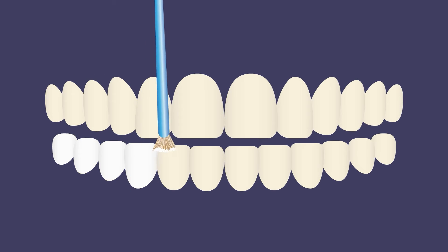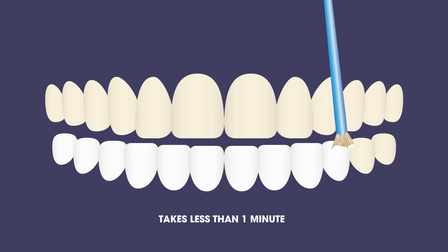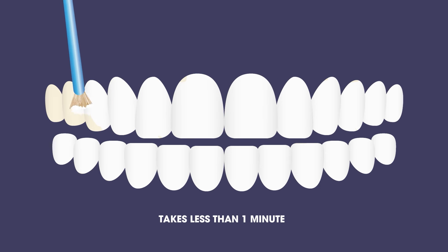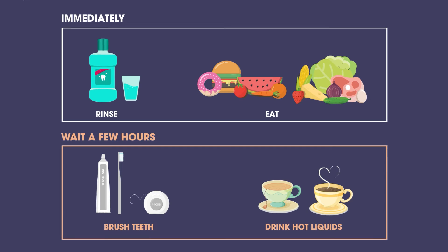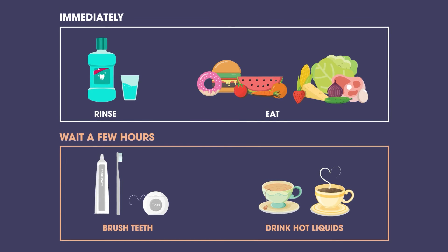When applied by your dental professional, an application of fluoride varnish can take less than one minute. Your dentist or hygienist simply brushes the varnish onto the teeth, concentrating on any particular problem areas. Due to how quickly the varnish adheres to your teeth, you can rinse and eat most foods immediately after application.